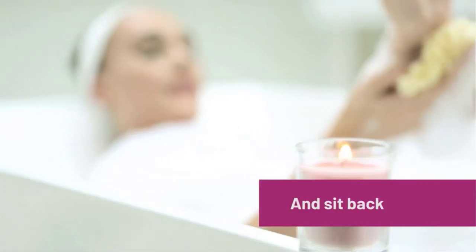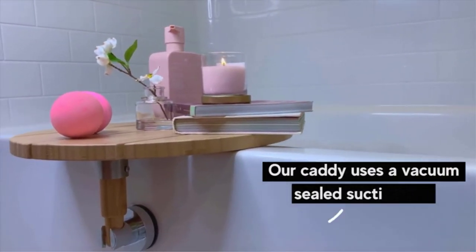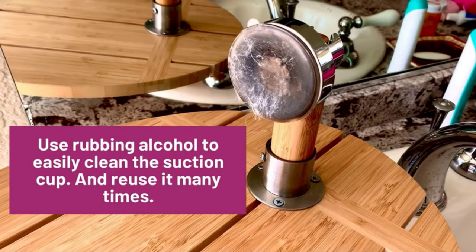This guarantees your bath caddy stays locked in place. Our bath tray is designed to hold on to only one side of the bathtub. It's great for a tub with no ledge or a small lip on the inside of your tub. You won't have to worry about it slipping off.